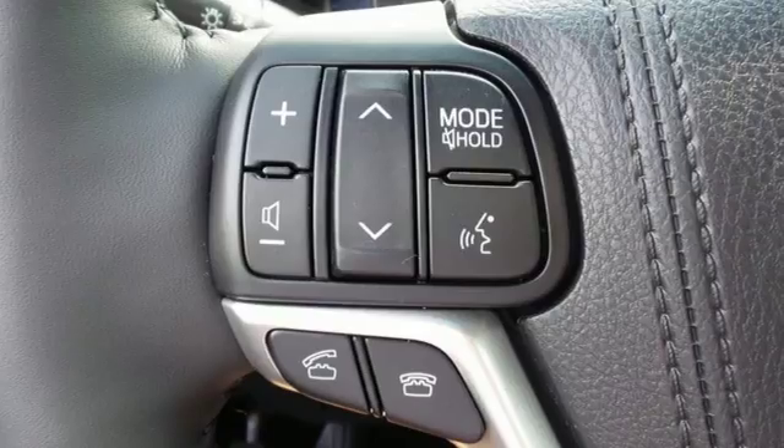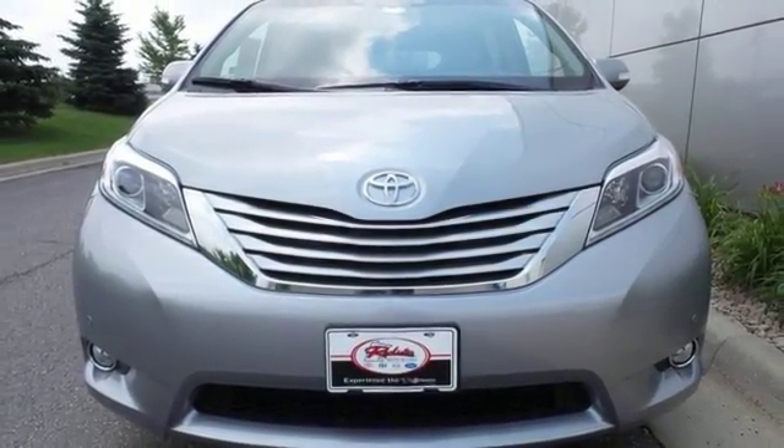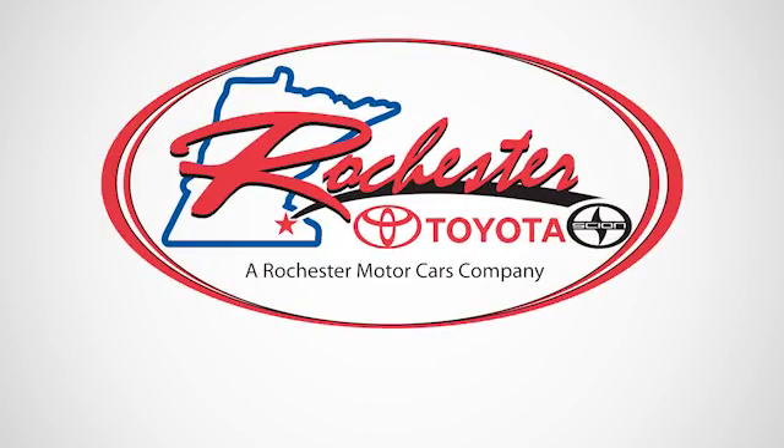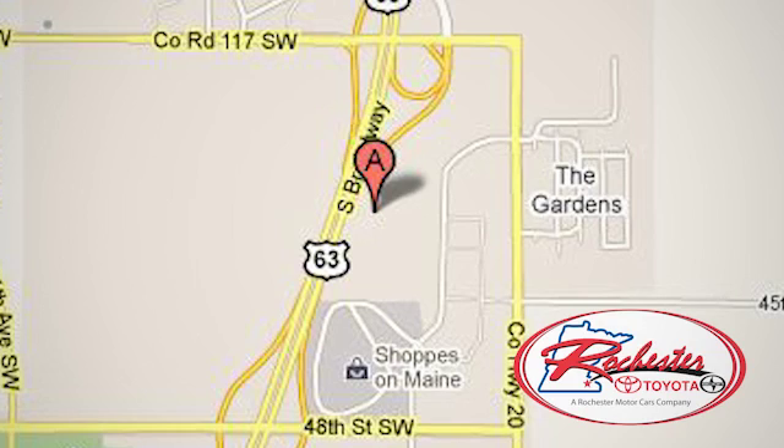Stop in for a test drive today and discover all this Sienna has to offer. Experience the difference at Rochester Toyota Sion. We're conveniently located between 40th Street and 48th Street, southeast on Highway 63 South in Rochester, Minnesota.